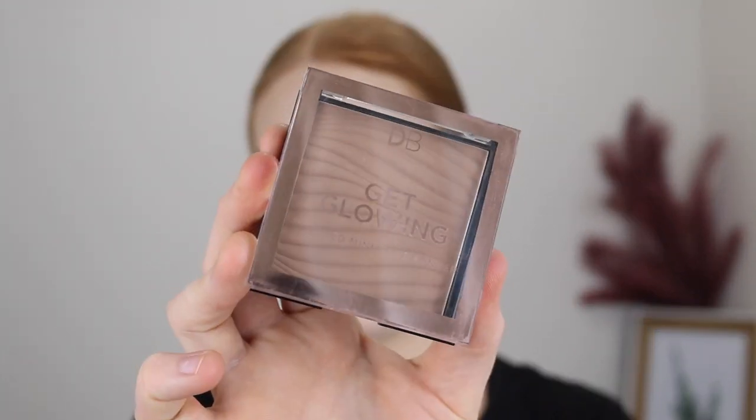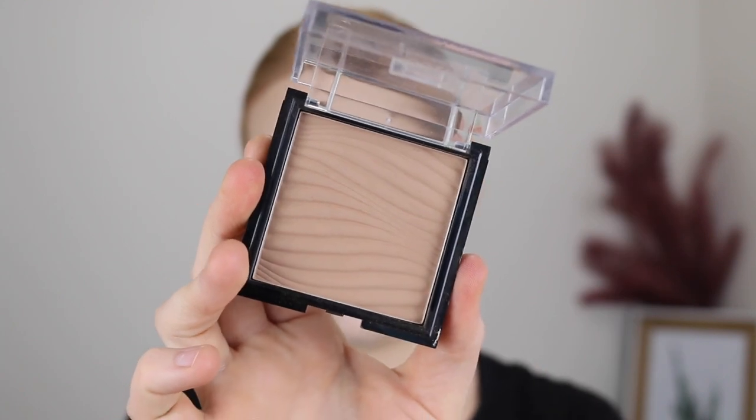One that's quite new to my collection is the Designer Brands Get Glowing Bronzer in shade Barcelona Bronze — as you can see it has a very cool undertone. It's a matte formula and I'm actually wearing it today. It works so well for fair skin — there's that perfect balance where it's cool but still warm enough to bronze you up. It's just an amazing formula and I have not put it down since I got it.